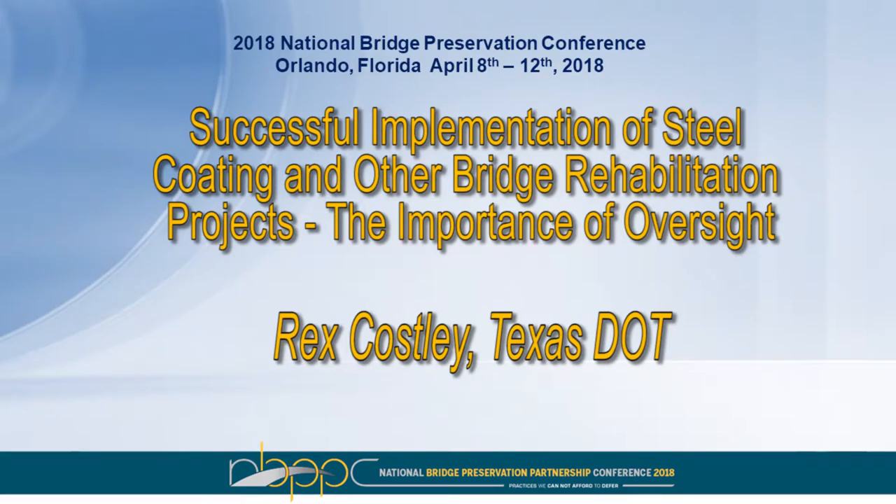Mr. Rex Costley from TxDOT presents on successful implementation of steel coating and other rehabilitation projects, and the importance of oversight.